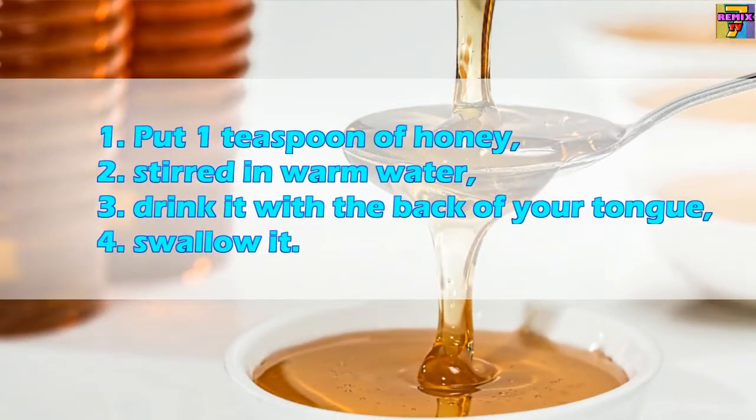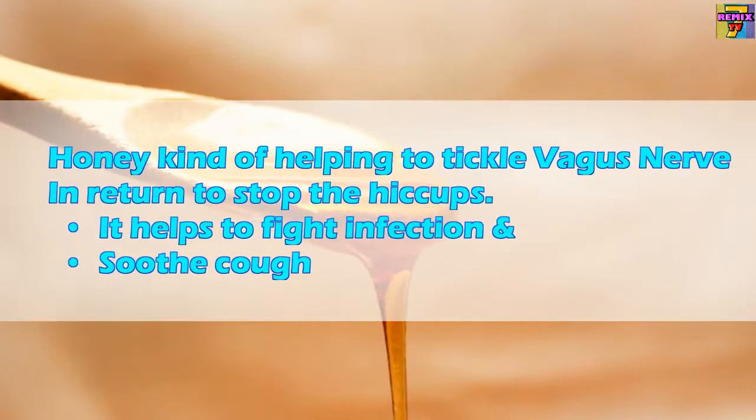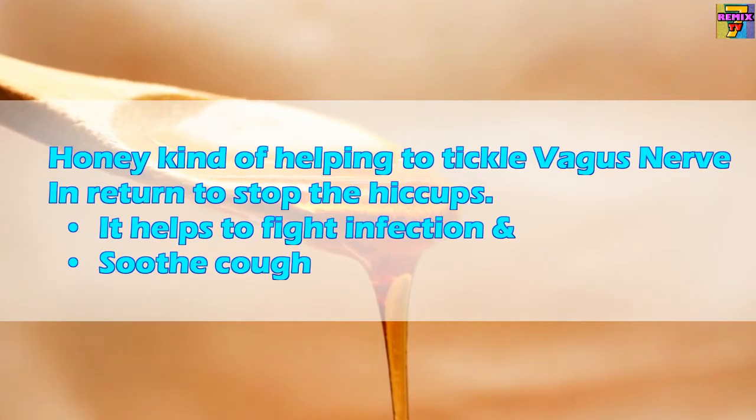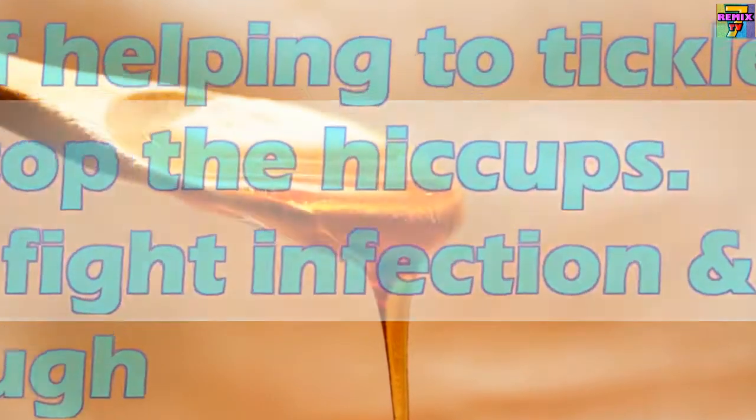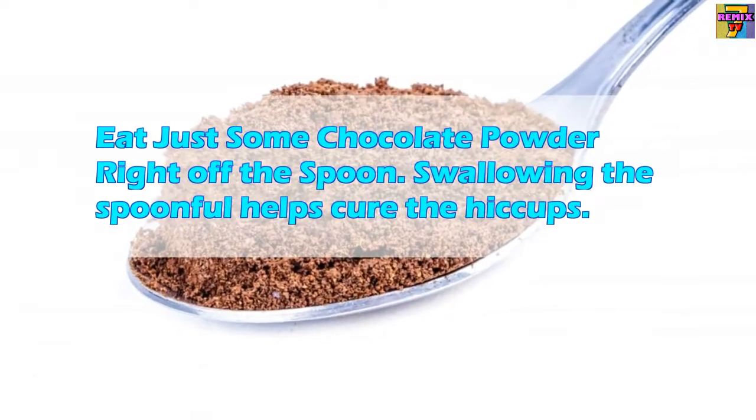Six: Drink some honey water. Put one teaspoon of honey stirred in warm water and drink it from the back of your tongue. Honey helps tickle the vagus nerve to stop hiccups, and also helps fight infection and soothe coughs.